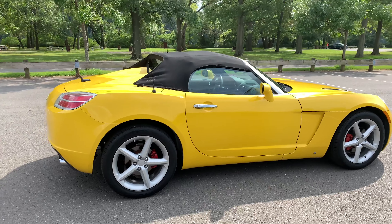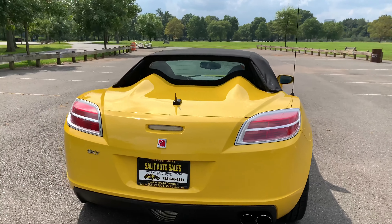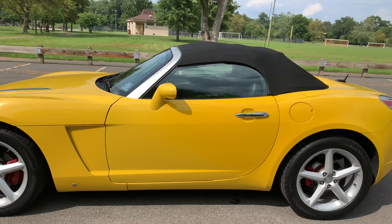It is a 2007 and it's got just 51,000 miles on it — yellow, black leather, anti-lock brakes, automatic transmission, auxiliary port, keyless entry, wheels. I mean, this is really just a cool looking car.